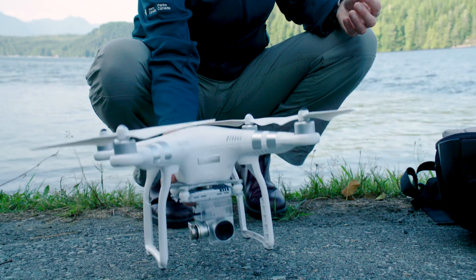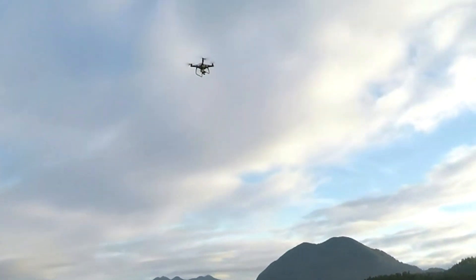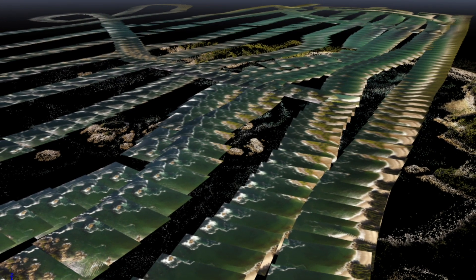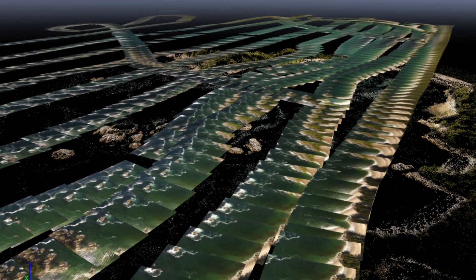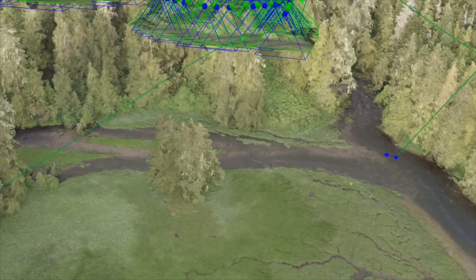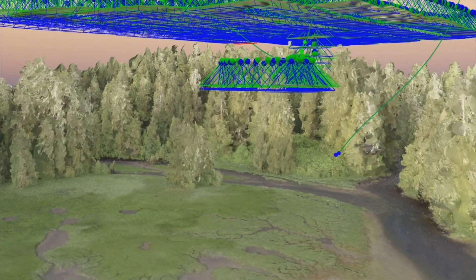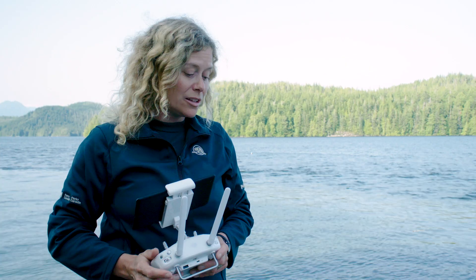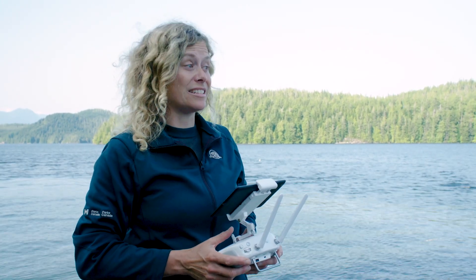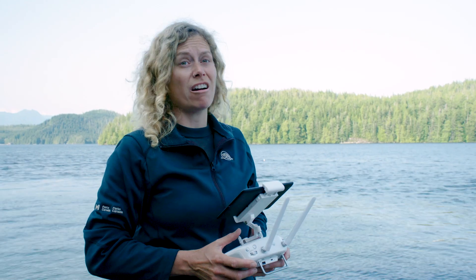The propellers will carry it straight up and it flies much like a helicopter. We can get images or photos of every piece of the eelgrass, and then afterwards we put it into the computer and lickety-split it's one beautiful picture all together. This may look like a toy that anybody can fly, but you actually need a license to fly this just like you do with a car.